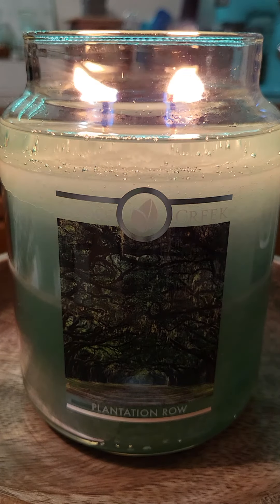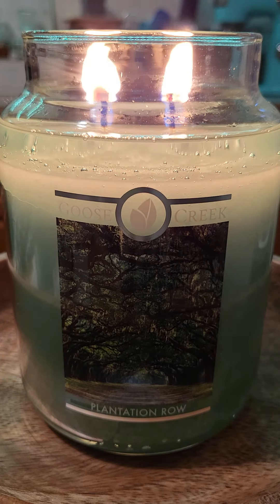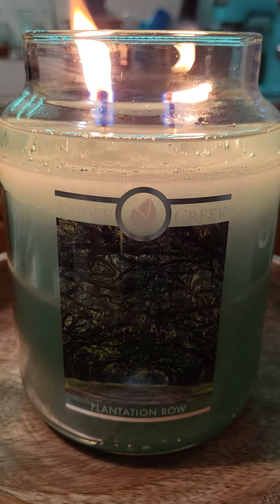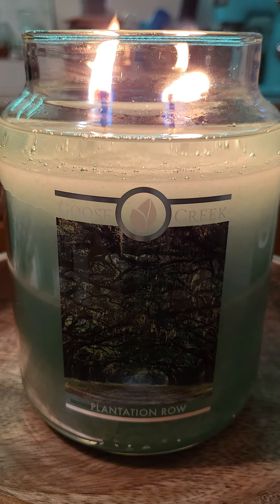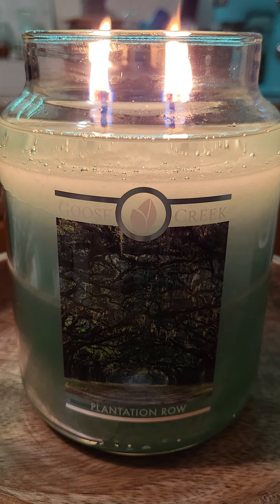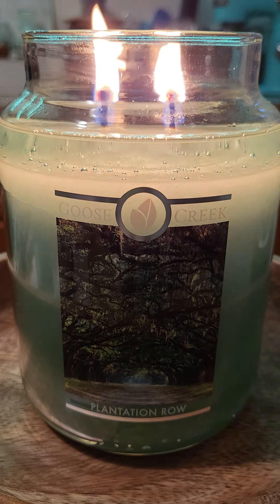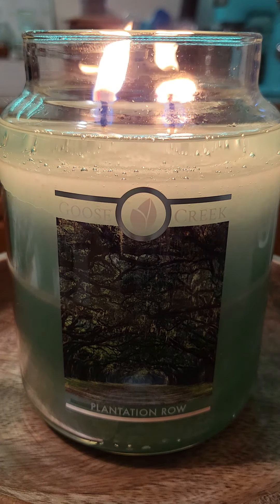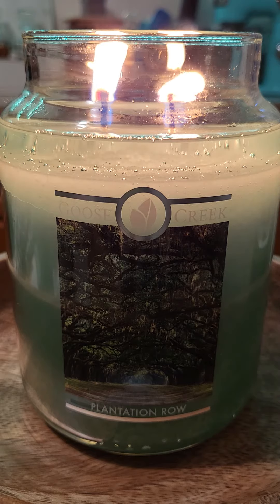Hey there candle lovers, I'm coming to you from my kitchen — if you hear some noise it's my dishwasher going. I do leave town tomorrow so I've got lots of things to do, but I wanted to give you guys a really nice review video on Plantation Row. I did receive this candle earlier today.